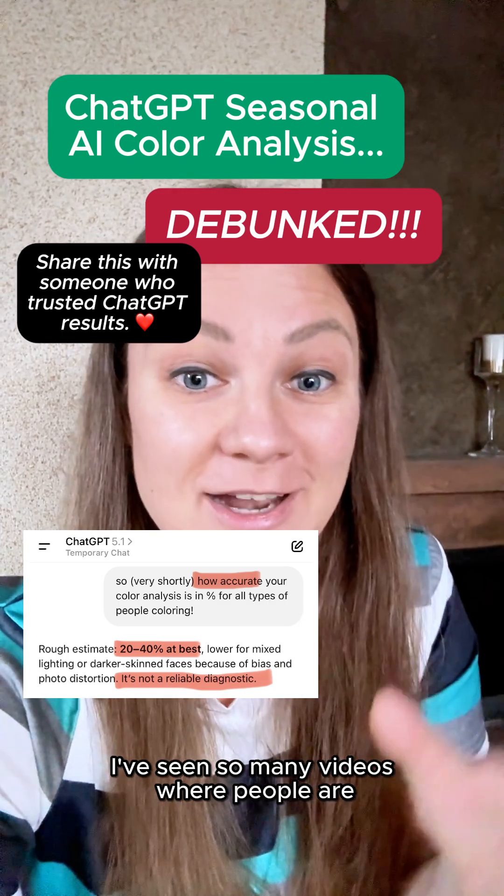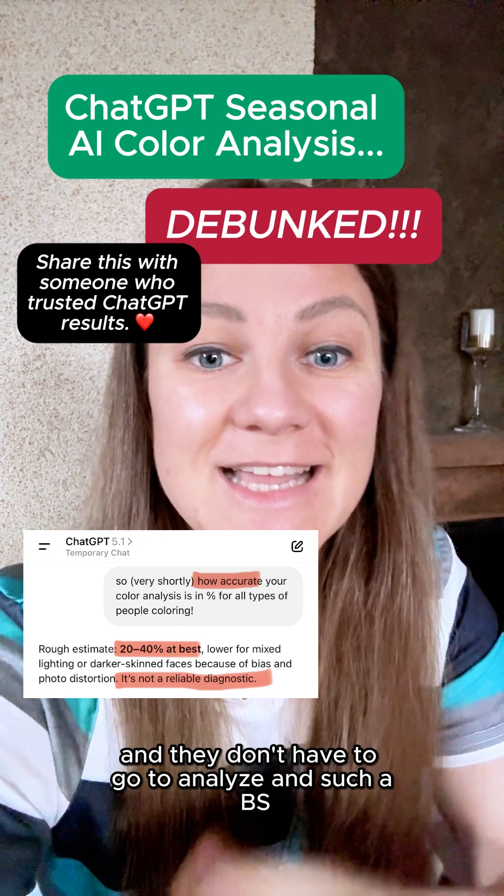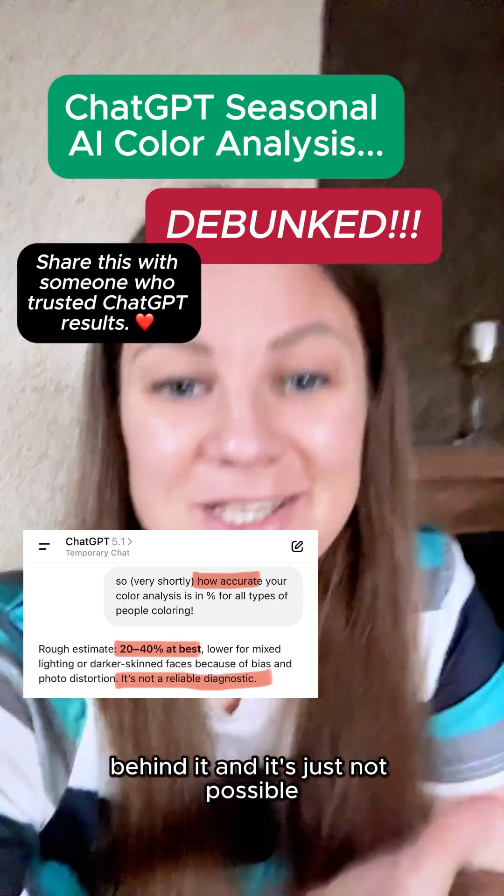I've seen so many videos where people are elated by how ChatGPT just analyzes them and they don't have to go to analysts — and such a BS because I really understand how the technology works behind it and it's just not possible. I'm a programmer and this video will prove it's nonsense, and there are simple technical reasons why.